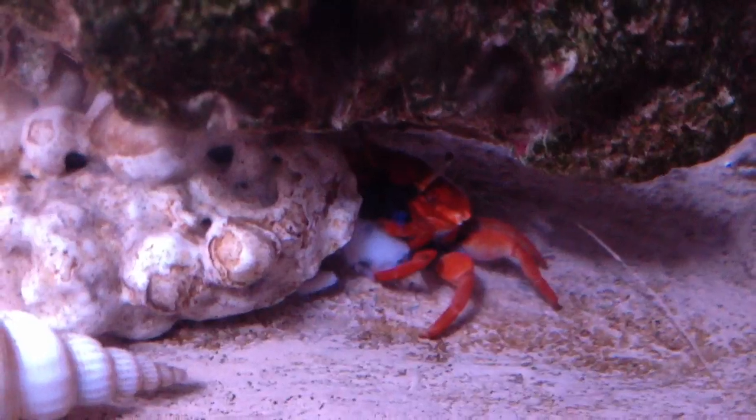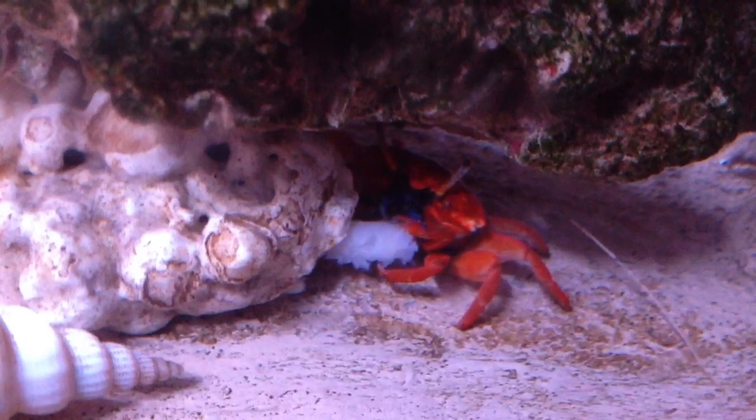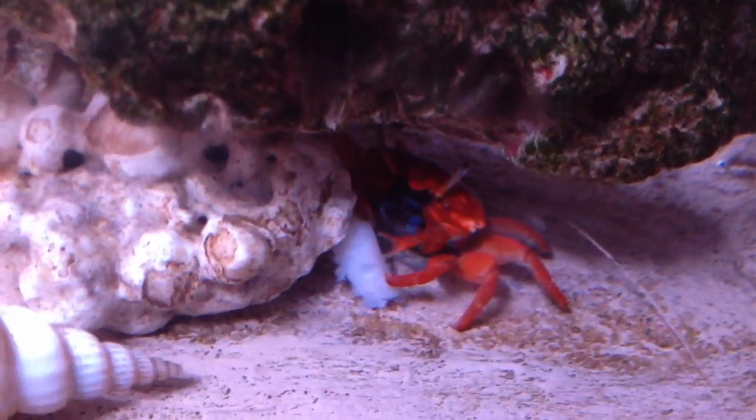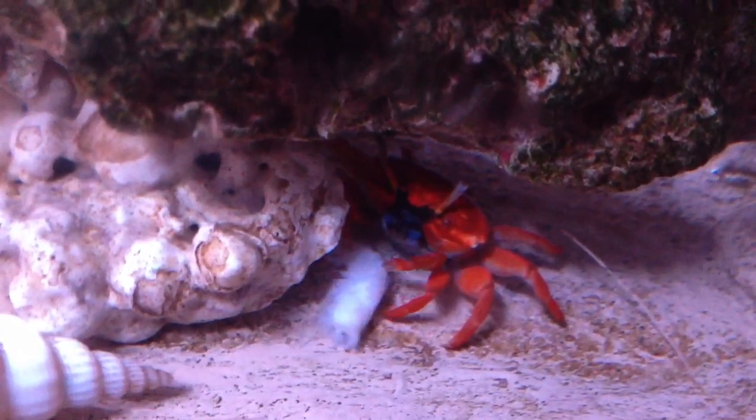Now, all these animals in here are arthropods. That's their species, and they are called decapods. All the animals in here do have ten legs. So, this is our lovely hermit crab.